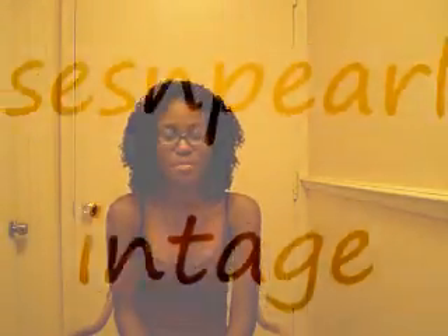Hey YouTubers, I have a thrift store haul and I'm so excited about this. I've been watching some videos - I'll post some of the people whose videos I've been watching - and they inspired me to go thrift shopping. I had been to thrift shops before.